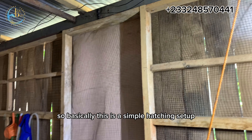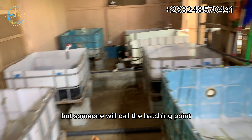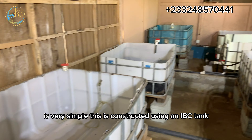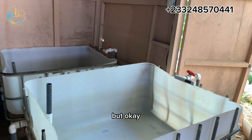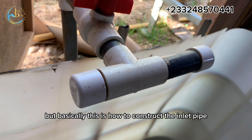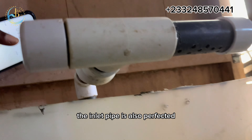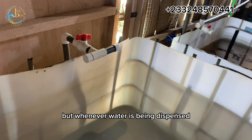Basically, this is a simple hatchery setup. Let's now move to the hatching vats. These are hatching vats — someone will call them a hatching pond. It's very simple. This is constructed using an IBC tank. Let me show you the basic features of a hatching vat. A hatching vat has to come with an inlet pipe, which is this. There are several designs, but basically this is how to construct the inlet pipe. The inlet pipe is also perforated to allow oxygen to drop into the hatching vat whenever water is being dispensed.